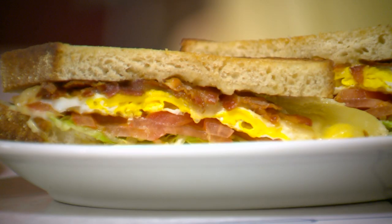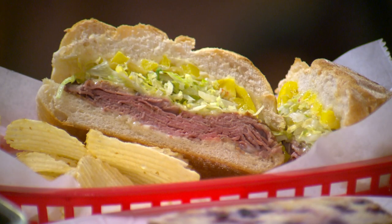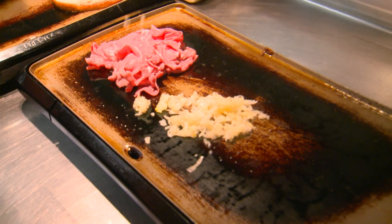Whether it's the breakfast special that's packed with flavor or the piled high sandwiches, satisfaction is guaranteed. Everything is made in-house and is fresh.